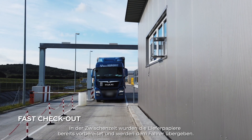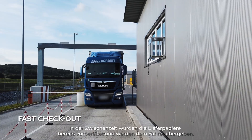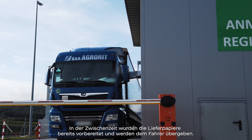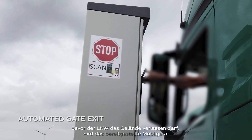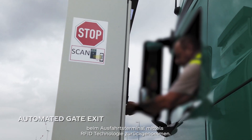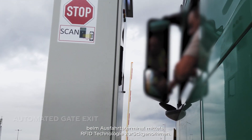In the meantime, shipment documents are already prepared and handed over to the driver. Before the truck can leave the premises, the provided mobile devices are collected by the use of a terminal with RFID technology.